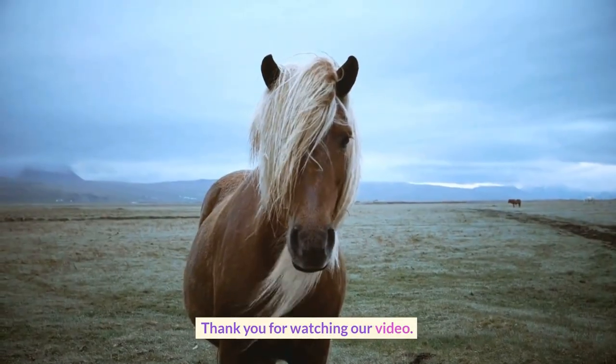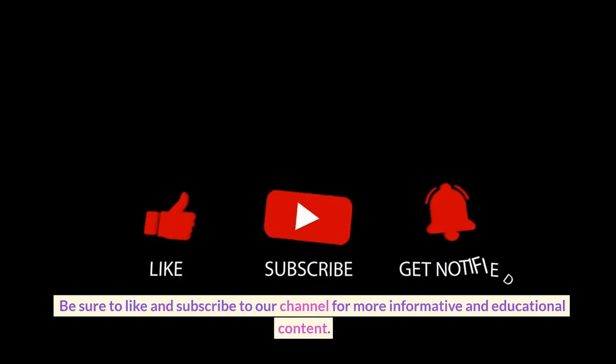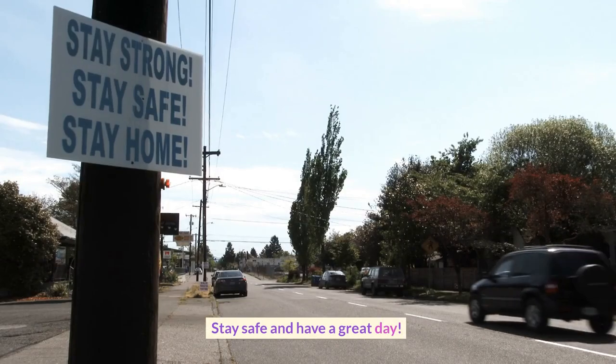Thank you for watching our video. Be sure to like and subscribe to our channel for more informative and educational content. Stay safe and have a great day.